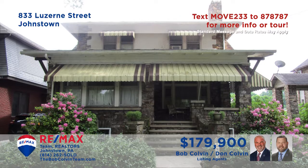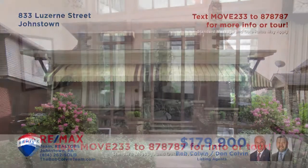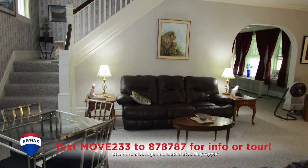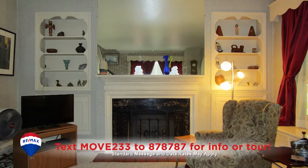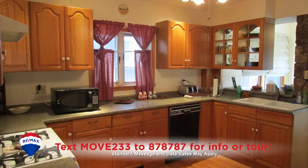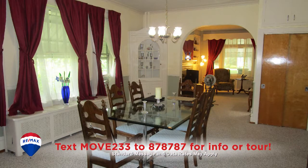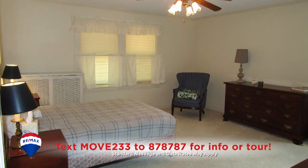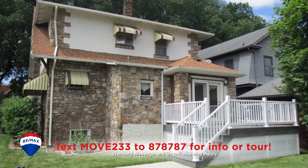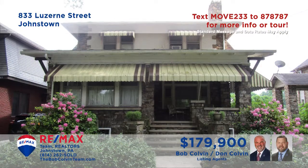You're sure to love the classic style of this Luzerne Street home presented by the Bob Colvin Team. Once you step through the sun-filled foyer and into the living room with open staircase and fireplace, you'll be stunned by the charms here. There's an oak kitchen with hardwood floors and an elegant dining room with chandelier. You'll also find three bedrooms, one and a half bathrooms, an open-air deck, and so much more. Take a tour with the Bob Colvin Team.